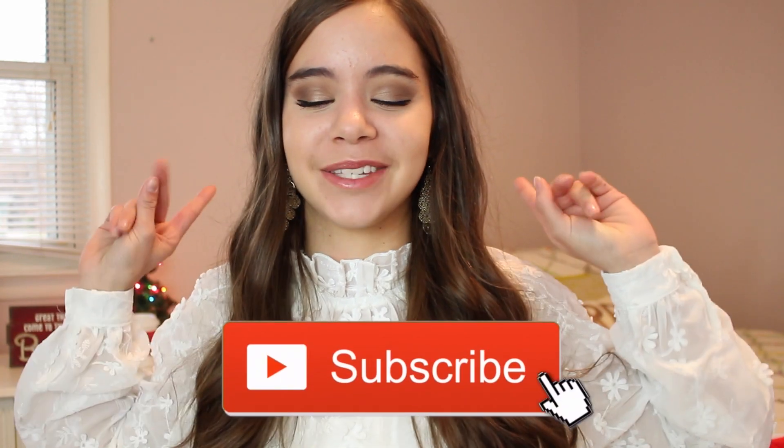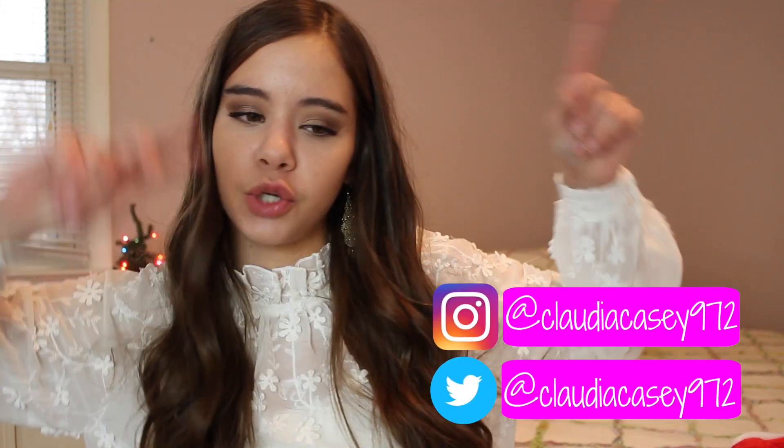I hope you guys enjoyed this video and thought all the outfits were cute and stylish. If you want to check out any of the styles, I'll have links to everything down below — especially check out Shein because they have really affordable but trending winter clothes. If you're not yet subscribed, make sure you do because I'm posting a lot this holiday season since I'm on Thanksgiving break. Follow me on Instagram and Twitter at Claudia Casey 972, and check out my vlog channel Claudia Vlogs 972. I'm going Black Friday shopping and I'm doing Vlogmas starting December 1st — it's the first time I'm doing it and it's going to happen!